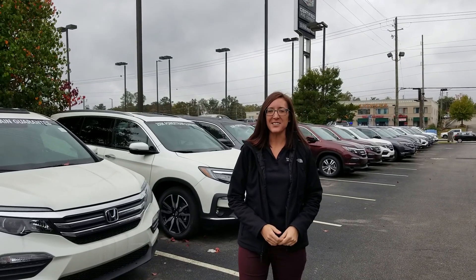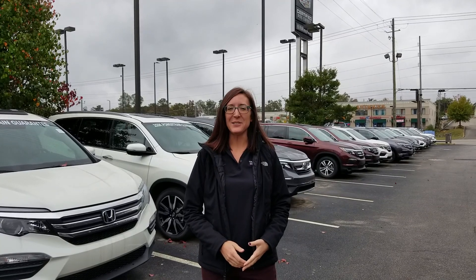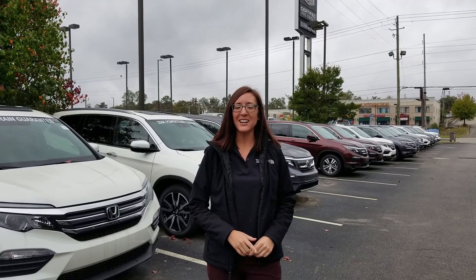Hi Patrick, it's Erica from Tamron Honda. I just wanted to take a second to introduce myself, as well as a 2018 Honda Pilot. You asked for that Touring in the White Diamond Pearl — we only have one in stock, so now's a great time to come in and take advantage of the big sale that we have going on.